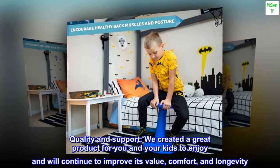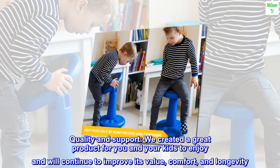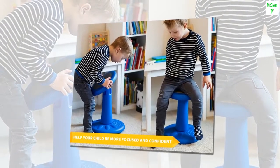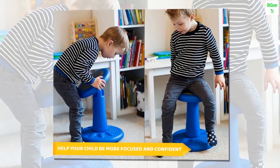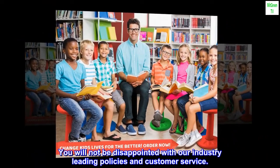Quality and support. We created a great product for you and your kids to enjoy and will continue to improve its value, comfort, and longevity. Our promise to you, our customer, is that you will always be treated fairly and with respect. You will not be disappointed with our industry-leading policies and customer service.